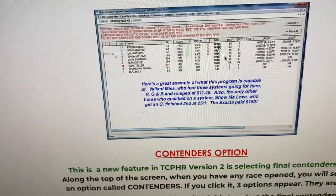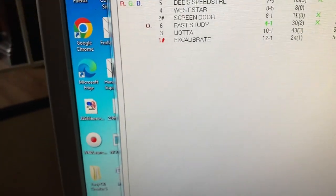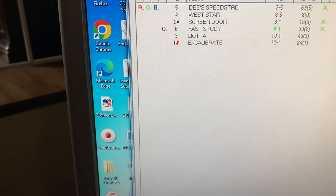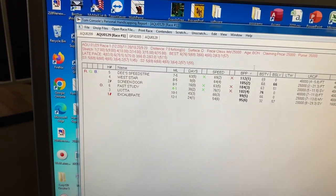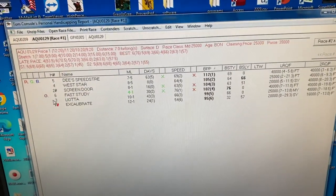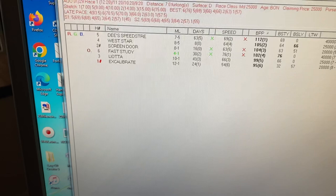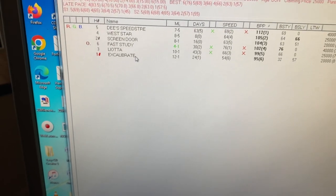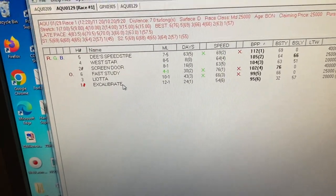He's also got a 'Contenders' option on the screen where you can rate the horses different ways by just clicking on Contenders. You can rate them by morning line odds, by brisk speed, etc., and you'll see some things change as you rate the contenders by different subjects. The 'Speed 3' option seems to do a really good job of rating the contenders if you want to use that option.